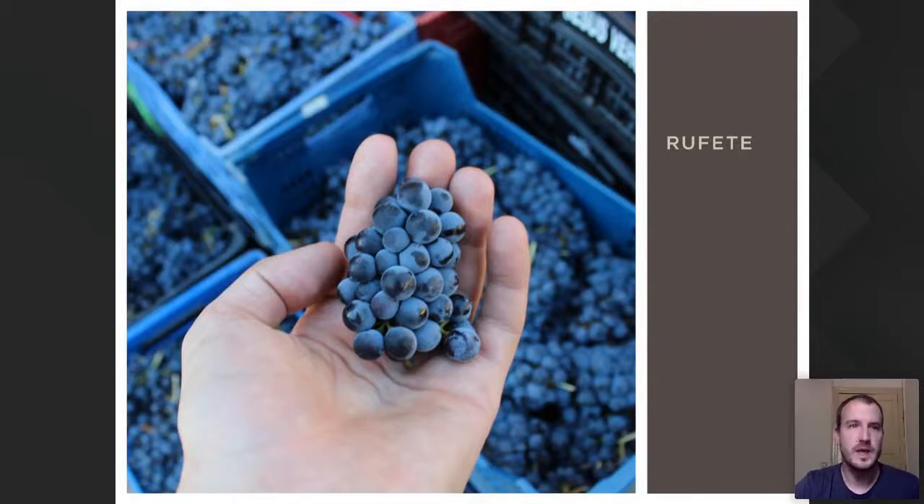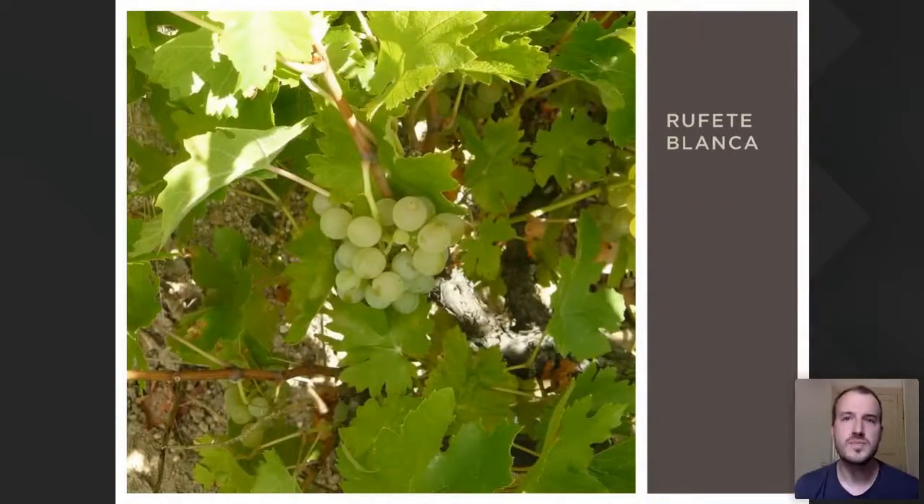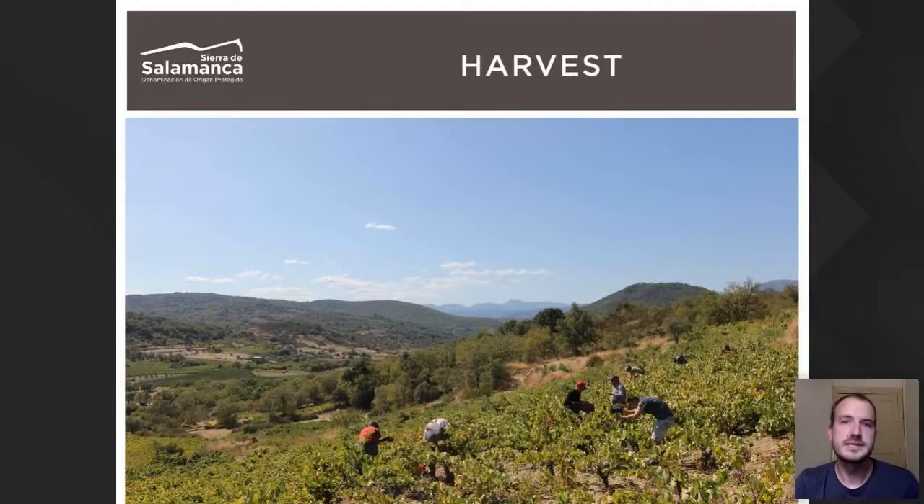We also have white grapes: Palomino Fino, Moscatel de Grano Menudo, and Viura. But the most promising is Rufete Blanco — an ancient variety elderly locals called Verdejo. During the study for the DOP, we analyzed it genetically and found it is a unique variety with no relation to Rueda's Verdejo. It is in fact a parent variety to Rufete, so we named it Rufete Blanco. It has very low yields, a long vegetative cycle, thick skin, very good acidity, a good alcoholic degree, and yields singular white wines with a very interesting aromatic profile.